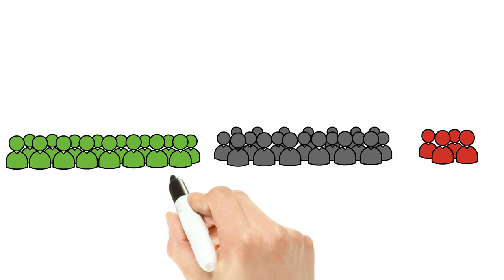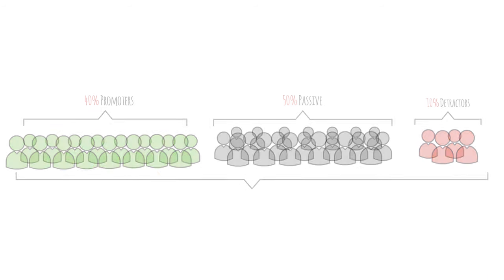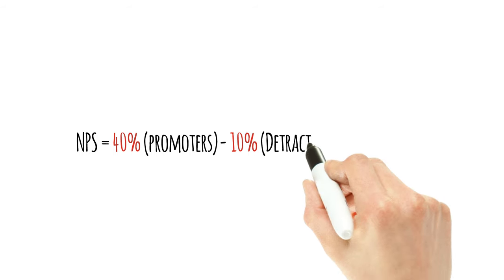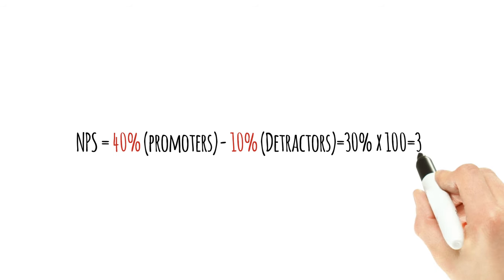Let's say that 100 people answered the question, and 40 are promoters, 50 are passives, and 10 are detractors. To calculate NPS, we would take the 40% of promoters, subtract the 10% for detractors, which leaves 30%. After multiplying it by 100, the NPS is 30.